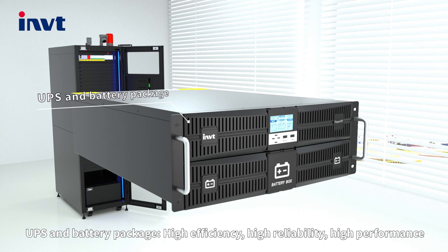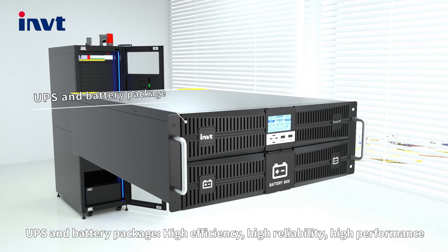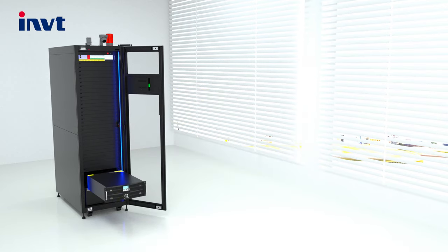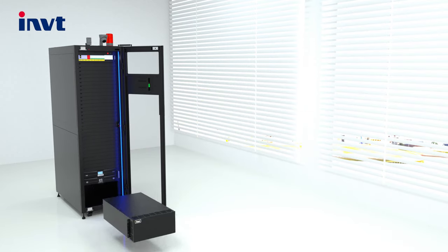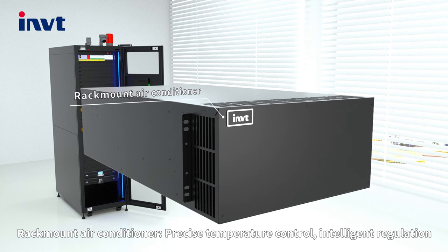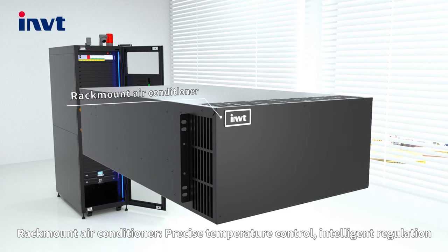UPS and battery packs provide high efficiency, high reliability, and high performance. The rack-mount air conditioner delivers precise temperature control and intelligent regulation.